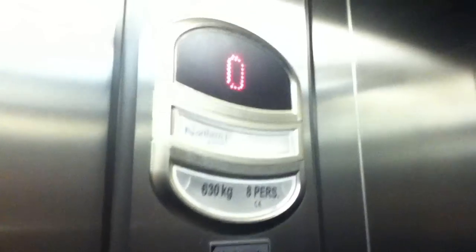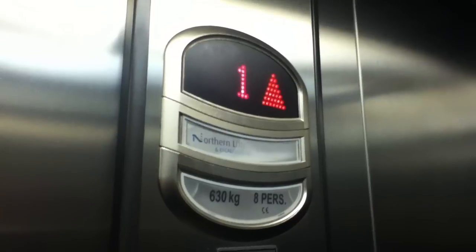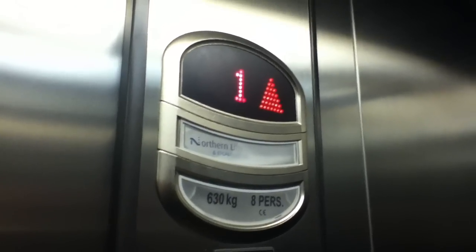Doors closing. Door open button works — I like that. Lift going up. Capacity: 630 kilograms, 8 persons, installed in the late 2000s.